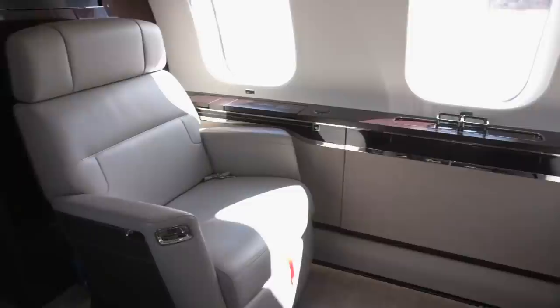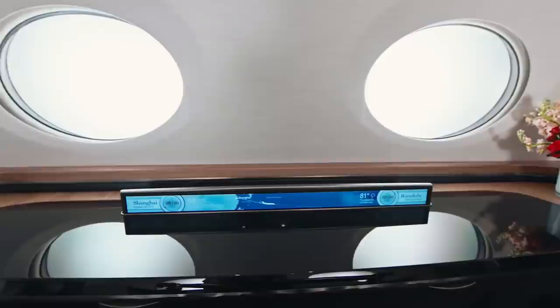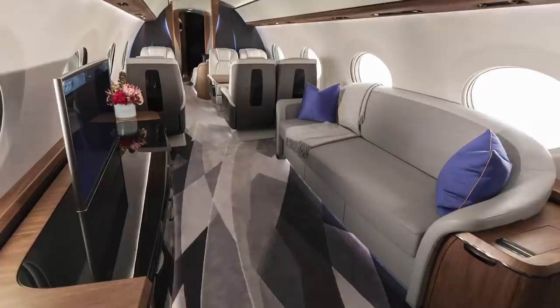An inviting, spacious, private entertainment area beckons you with a 42-inch flat-screen television, surround sound and headsets. Recline on a custom ottoman and enjoy the latest movies, cheer on your favourite sports team or catch up with that day's news.